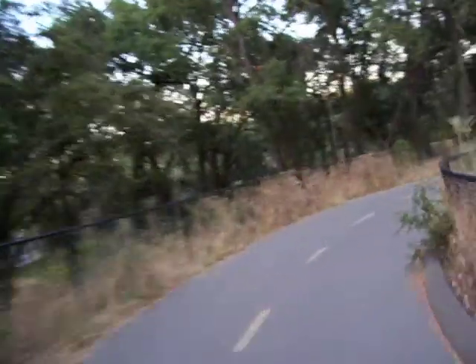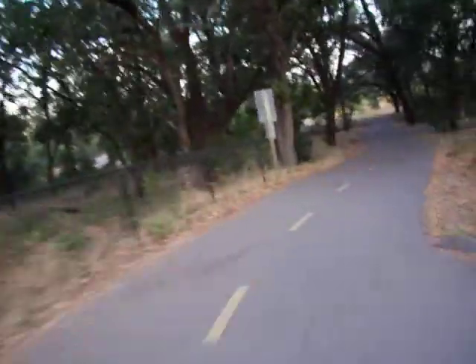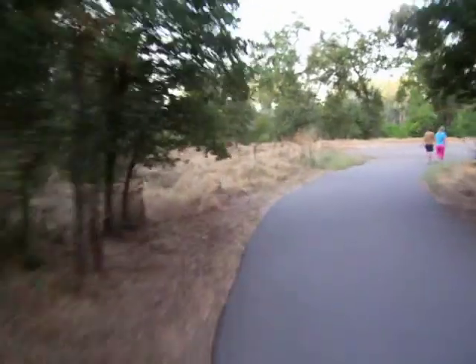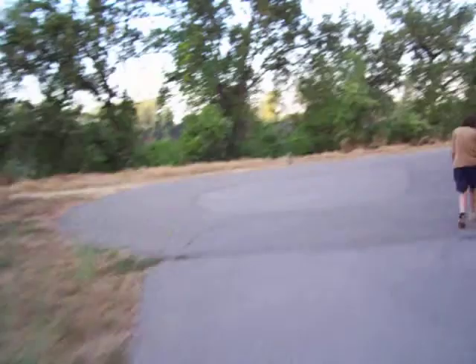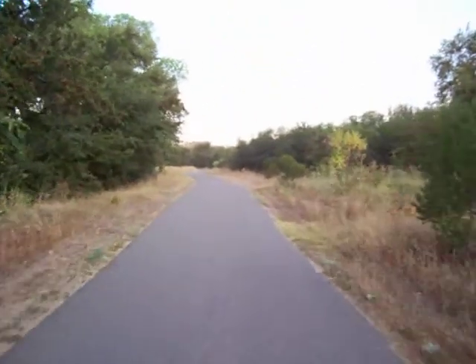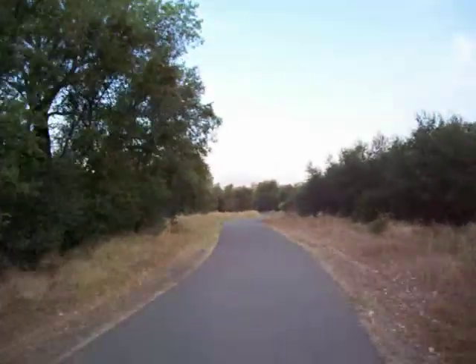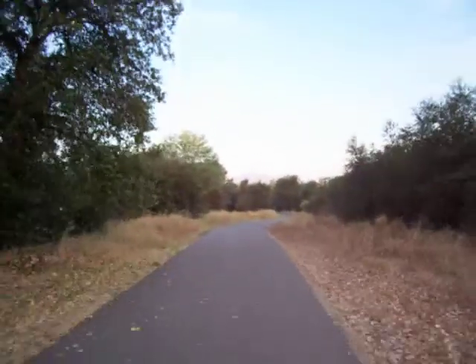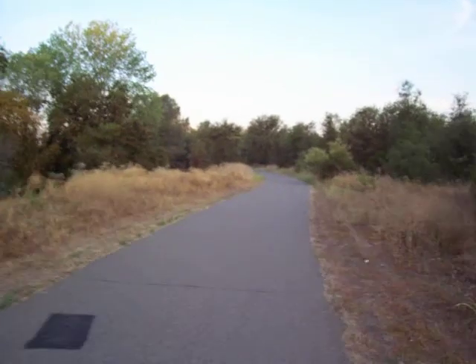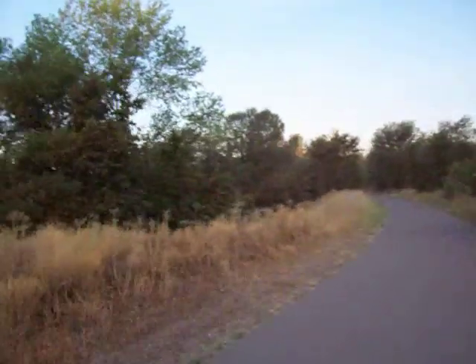Good morning there! Oh my gosh. This path goes west towards an arboretum. You can start to see the Sundial Bridge in Redding, California ahead — it'll take us a couple minutes to get there. The Sacramento River is just south, or to my left.